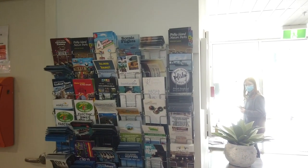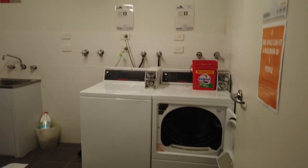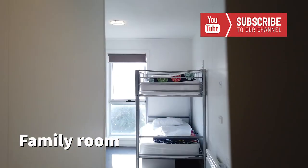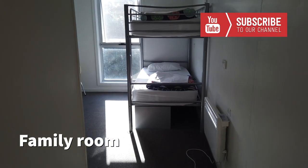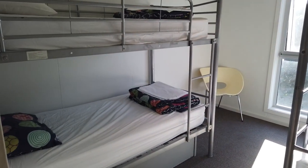You'll find all the brochures for the attractions on Phillip Island just around in the office here. This is the laundry area where you can do your washing — it's only small, but it's definitely enough.